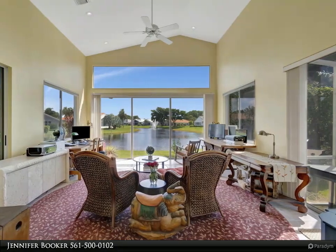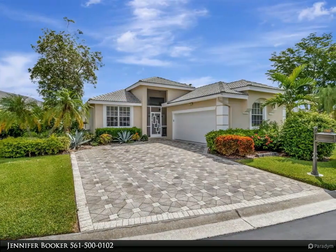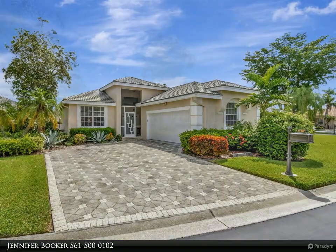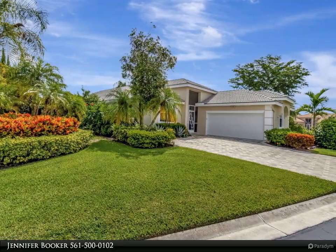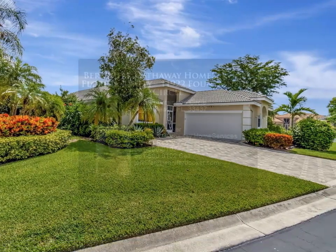Recently renovated, the kitchen boasts a stunning new design complete with a spacious island, upgraded cabinetry, and state-of-the-art appliances including an induction stove with sleek countertops, perfect for entertaining guests seamlessly between the formal living and family rooms.